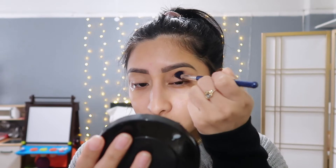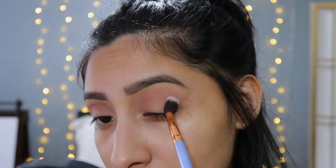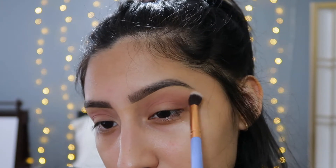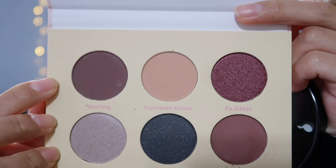Moving on to the eyeshadow palette and brushes — I'm so excited to try these out. I love when a box comes with both brushes and a palette because you don't need to use your own. I'm prepping my eyes and getting started. I'm going in with one of my regular brushes first to pack the color on, since the included brushes feel more like blending brushes. Starting with the shade Messy Hair, then moving to Yawning in the crease.